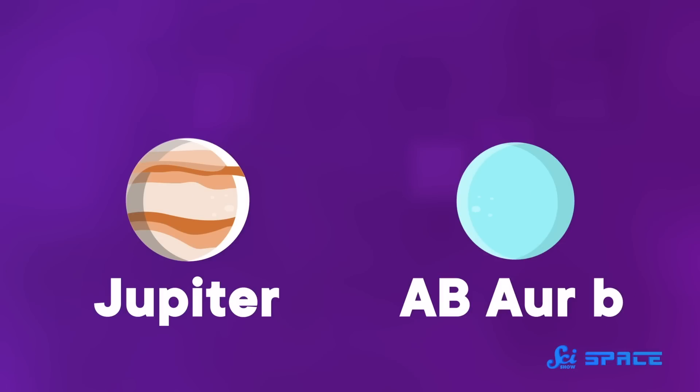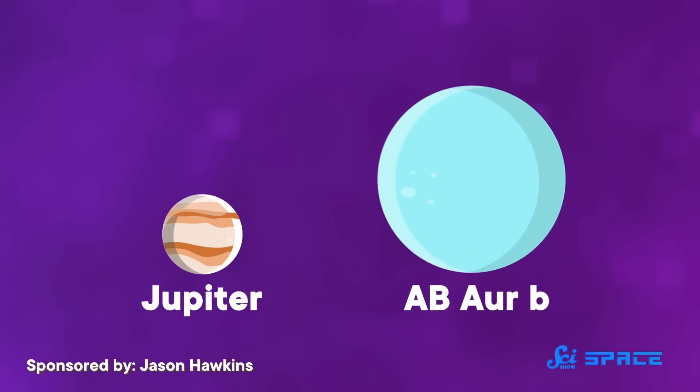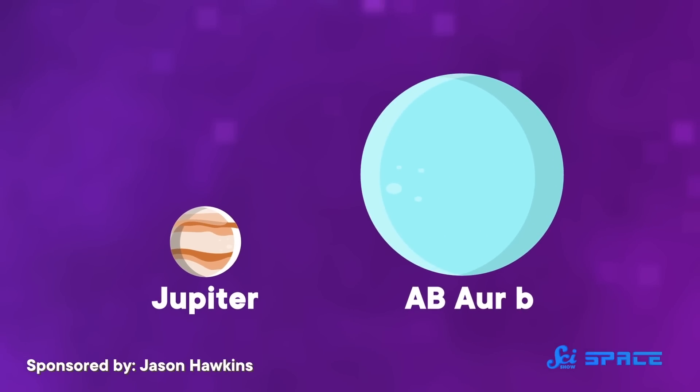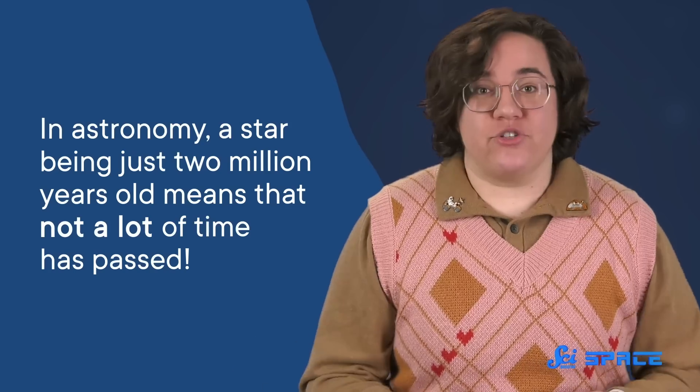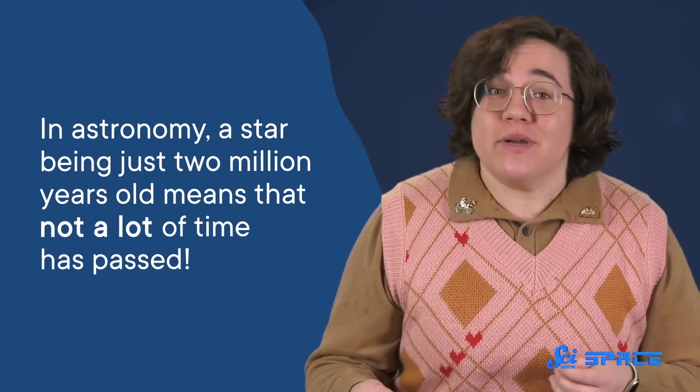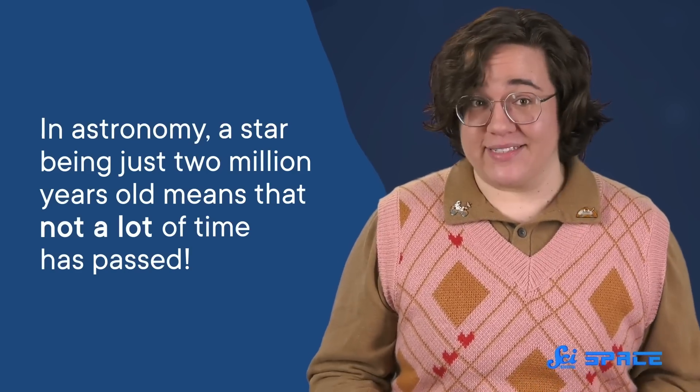Discoveries like this one put serious holes in the theory, too. It's kind of hard to imagine a planet nine times bigger than Jupiter, that far away from the core of the system, getting that big just by accretion in such a short time. Because yes, in astronomy, a star being just two million years old means that not a lot of time has passed.